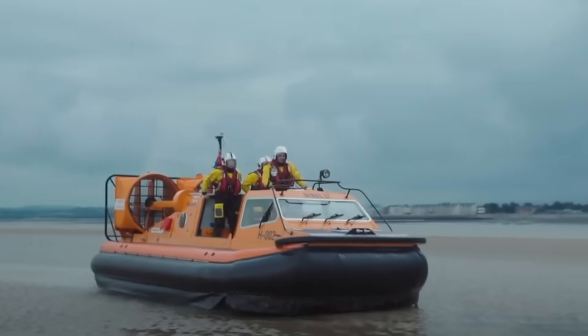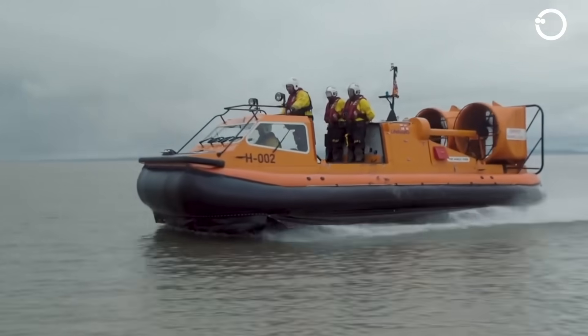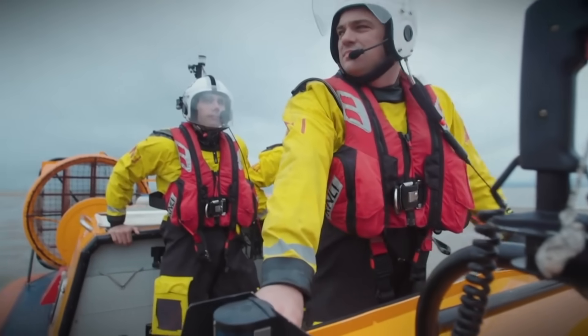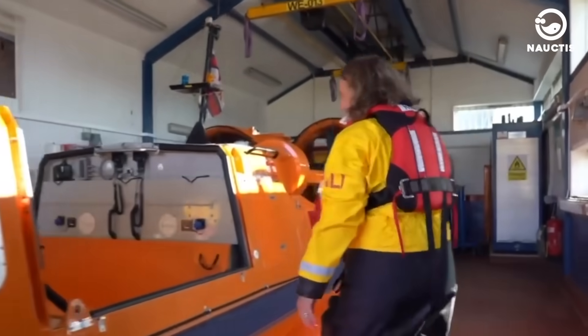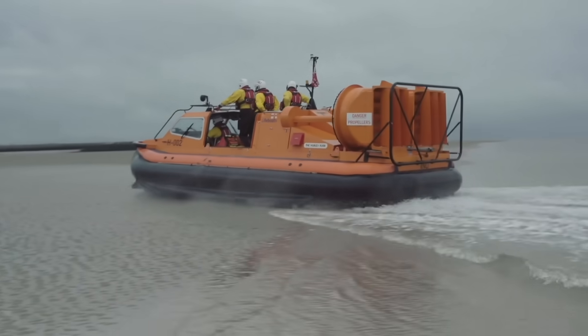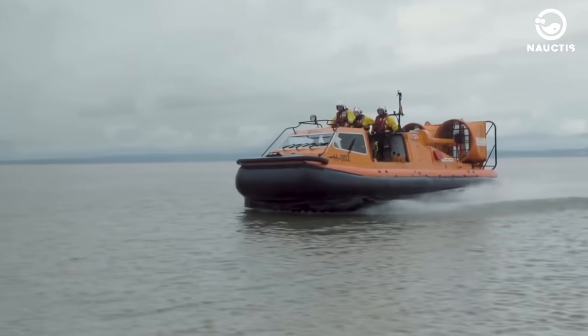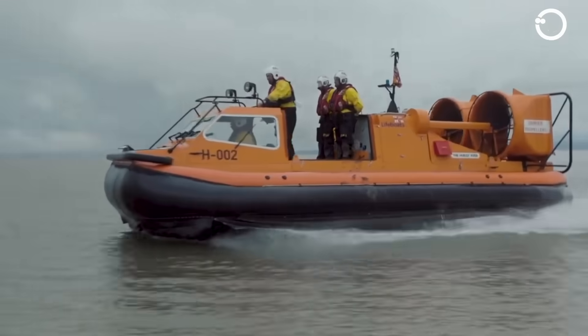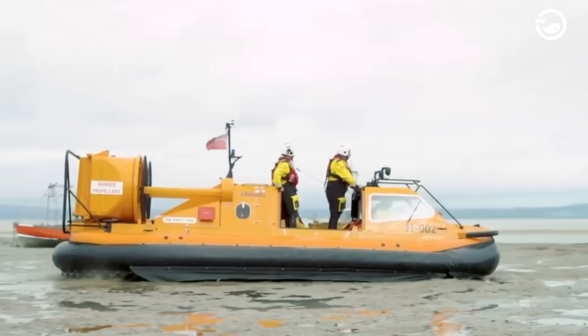The hovercraft H003 is named the Hunstanton Flyer, and is the third hovercraft made by RNLI in 2003. Designed by Griffin Hoverwork, a leading hovercraft company in the world, it's a modification of the 470 TD type. It is 6.88 meters long, 3.36 meters wide, and weighs 3.86 tons.